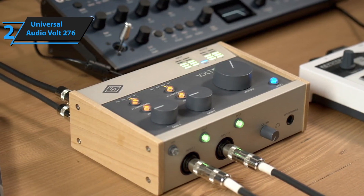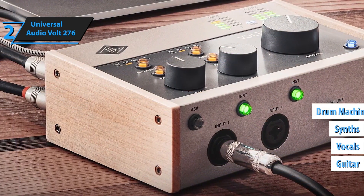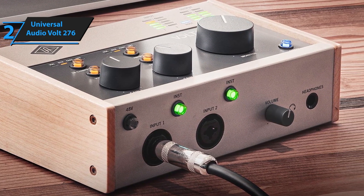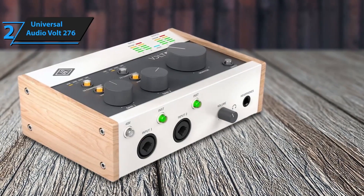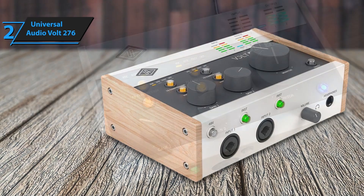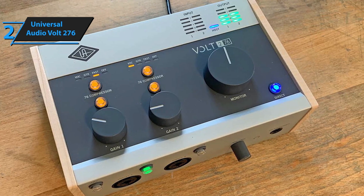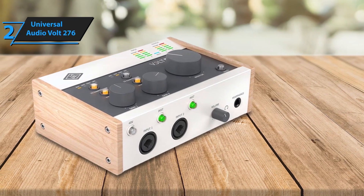The Volt 276's compressor comes with three preset modes — vocal, guitar, and fast — that make it simple to dial in the perfect sound. In terms of inputs and outputs, the Volt 276 offers two XLR-TRS combo inputs, two line outputs, and MIDI I/O, giving you flexibility for various recording setups. It also includes two world-class preamps with switchable vintage mode. Built with a sturdy metal chassis, the Volt 276 is durable and portable, delivering exceptional performance at an accessible price point.